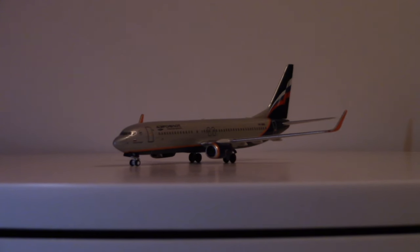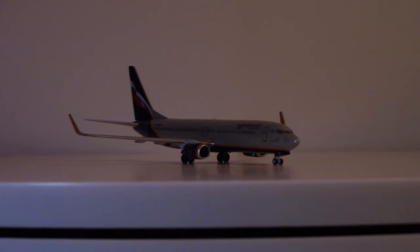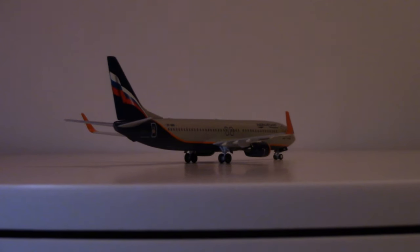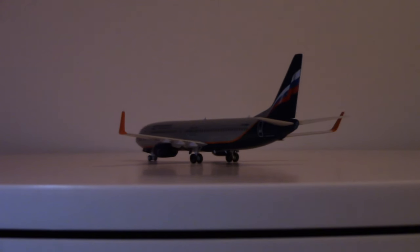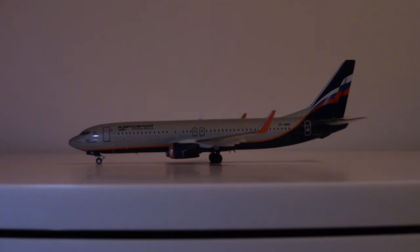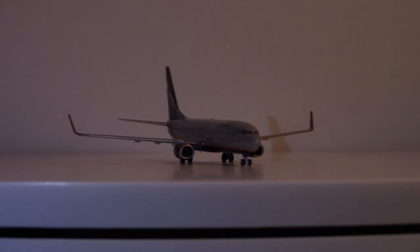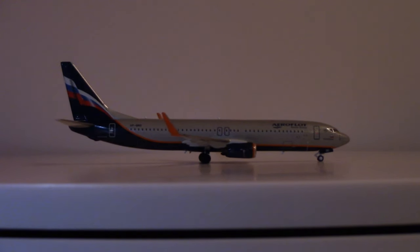The NG remains in service today. The primary users of the Dash 800 variant include Southwest Airlines, Ryanair, United Airlines, American Airlines, and of course Aeroflot, as we see the aircraft here in Aeroflot colors. That NG designation — the Next Generation designation — includes the Dash 600, 700, 800, and 900 ER variants of the 737. They share a lot of common components and common specifications.